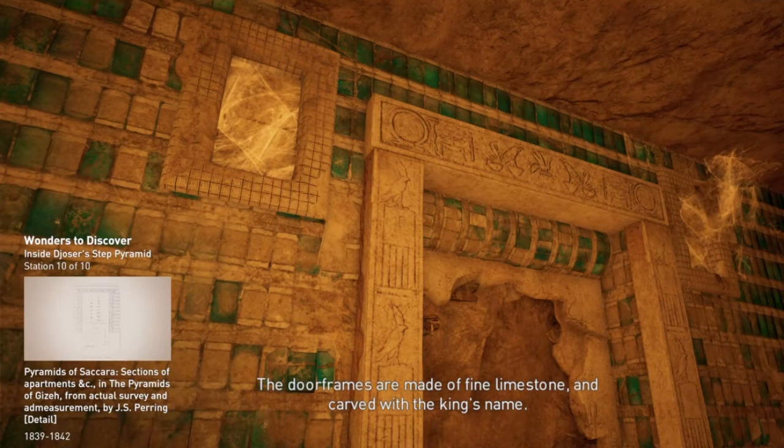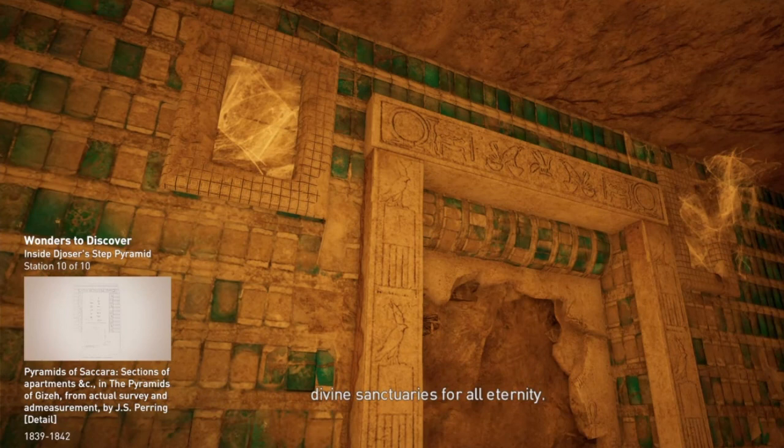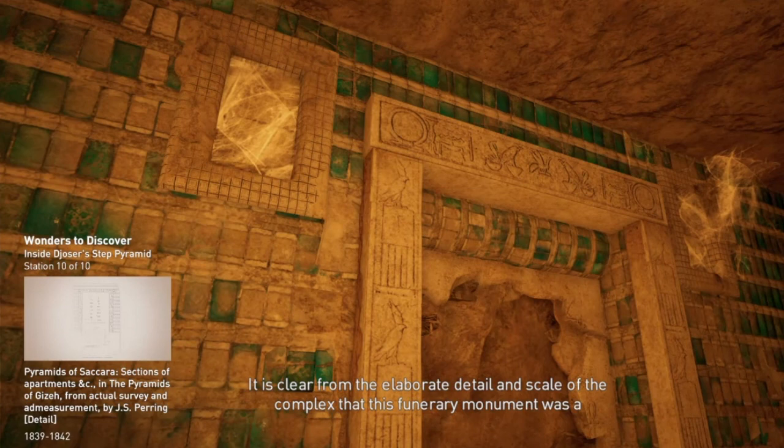The door frames are made of fine limestone and carved with the king's name. As in the south tomb, reliefs are carved into the doorways, showing the king performing rituals and visiting divine sanctuaries for all eternity. Their interiors are fictive additions made by the team to add to the wonders of the tomb. It is clear from the elaborate detail and scale of the complex that this funerary monument was a technological marvel of its time.